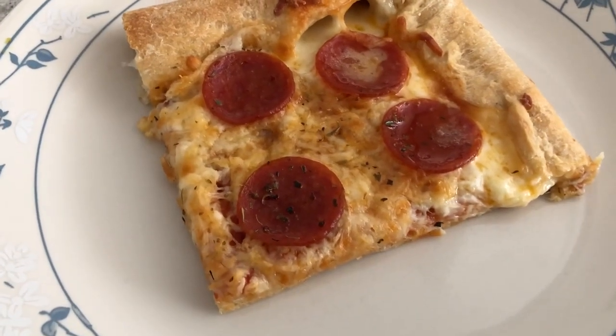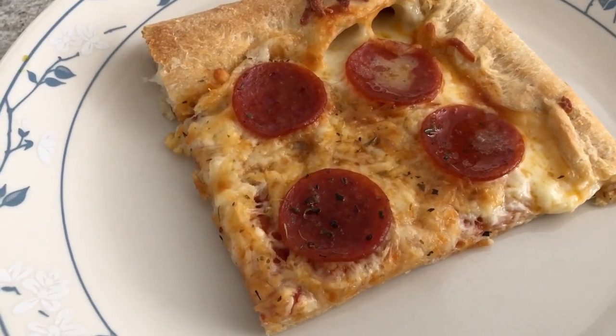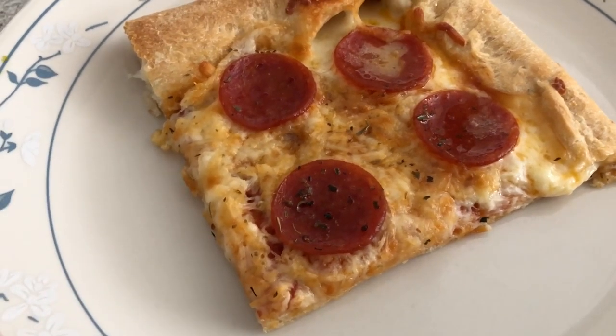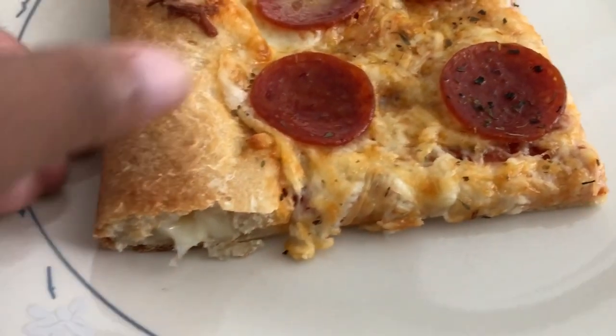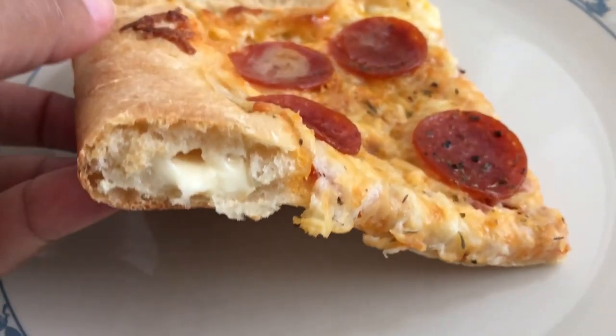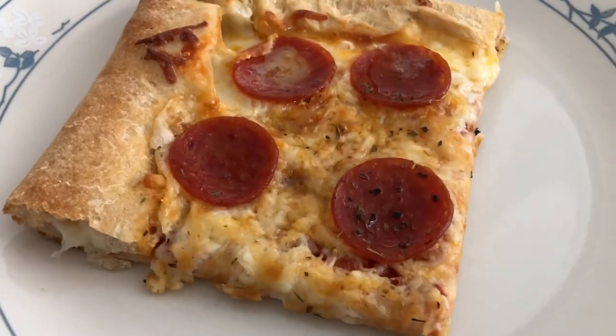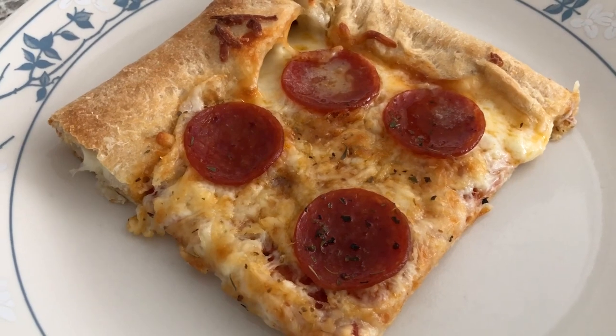Here it is — it looks so good! I forgot to put the Italian seasoning on camera, so I threw it on before sticking it in the oven. You can see the cheesy crust — yum! Howard and I are really looking forward to this tonight. Thanks so much for watching, guys, and we'll see y'all next time.